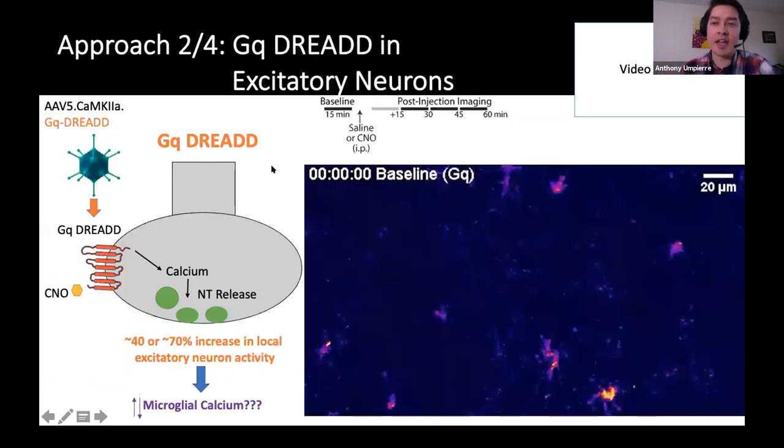Kainic acid is kind of the hammer approach to changing activity — you may also disrupt the blood-brain barrier, get inflammation, and have cell death. So we also used CamKinase 2 alpha GQ DREAD, which we introduced through a virus to excitatory neurons in cortex. When you introduce the agonist CNO that binds relatively exclusively to GQ DREAD, you can increase local neuronal activity. We tried two different doses of CNO, and they gave us a 40% and a 70% increase in excitatory activity, respectively.